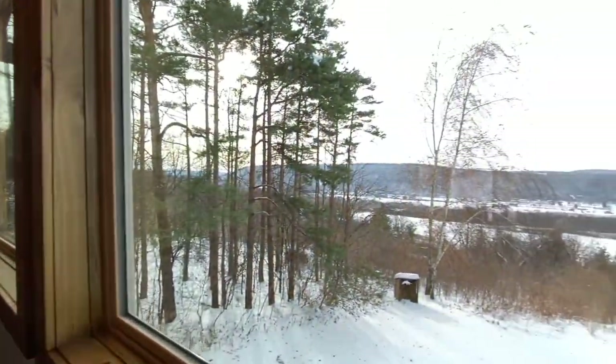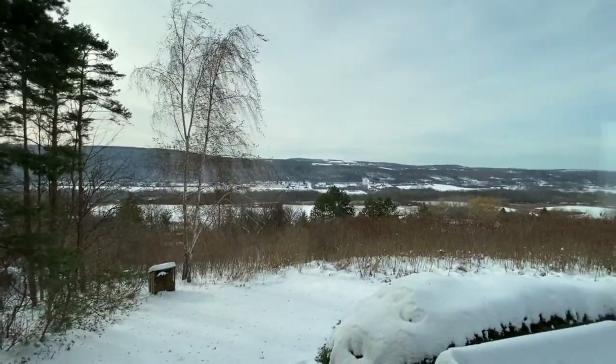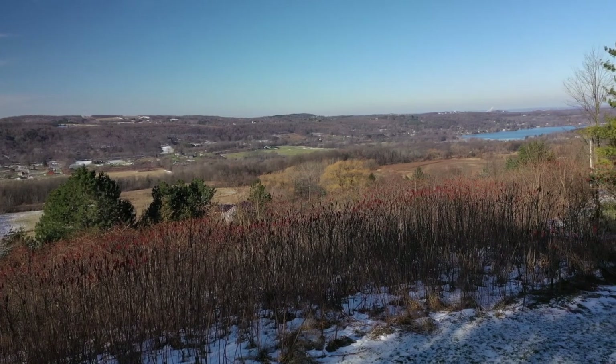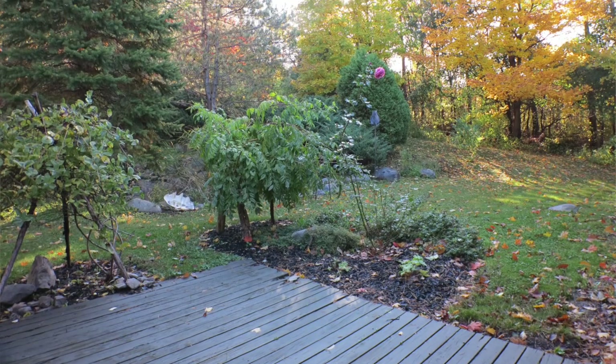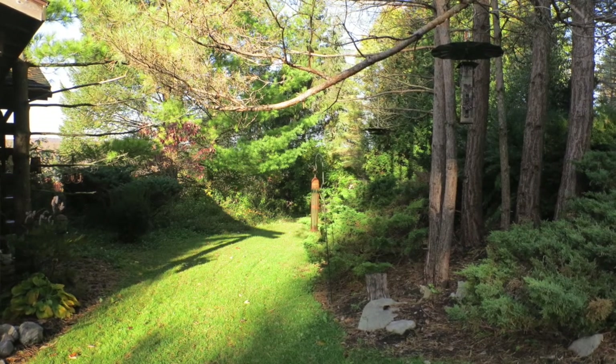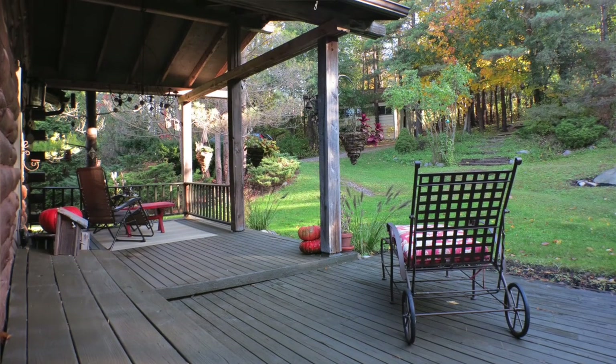We've often said that this property has the best of both worlds. On this side of the house, you have an open view across the valley where you can see Jamesville Reservoir, and Docket Lake, and some days even Lake Ontario. On the other side of the house, back here, it's forested. So when you're in the mood for having trees and green around you and that private feeling, you just go to the porch.